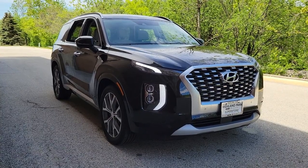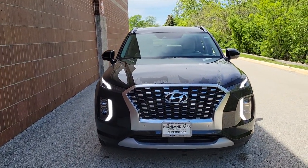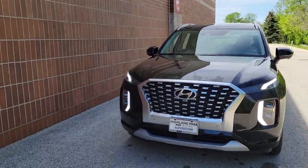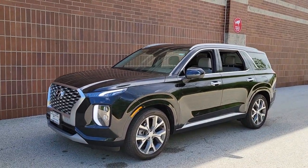Get acquainted with the 2021 Hyundai Palisade. This vehicle still has fewer than 15,000 miles on the clock, so it won't last long. This boldly styled, highly capable Palisade is an outstanding value.